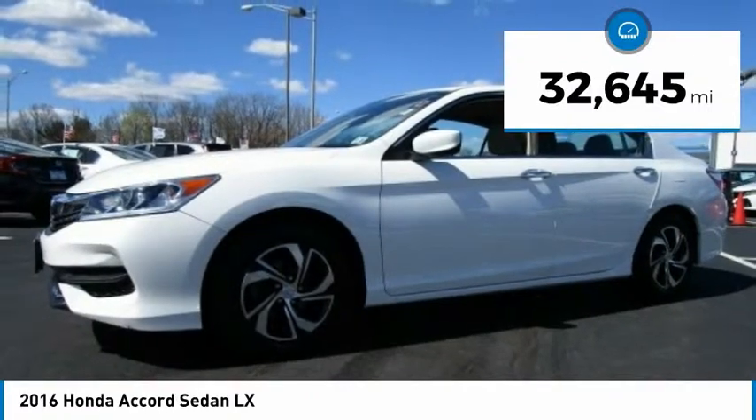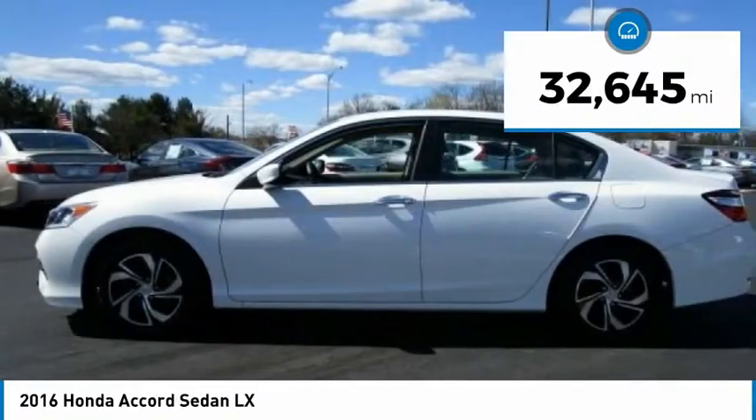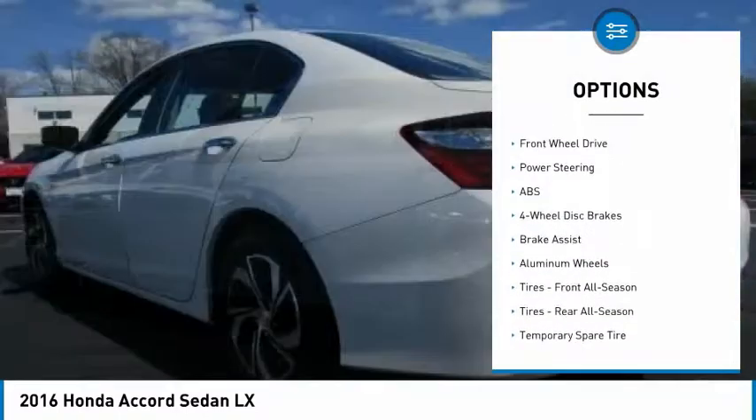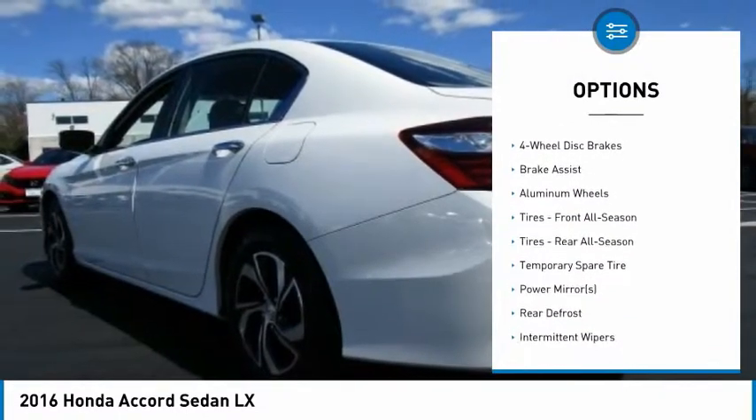This vehicle has less than 35,000 miles. Here are some of this vehicle's great options: backup camera, anti-lock braking system, steering wheel audio controls, and keyless entry.